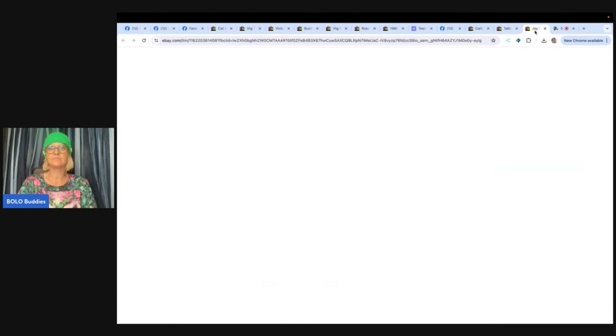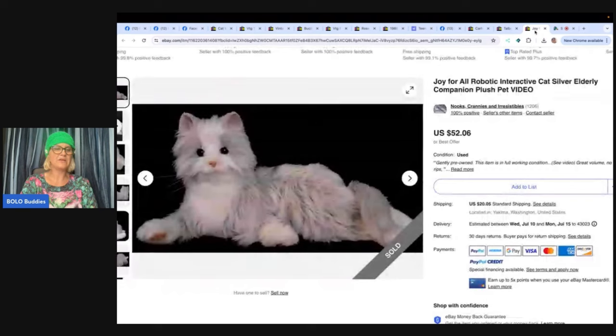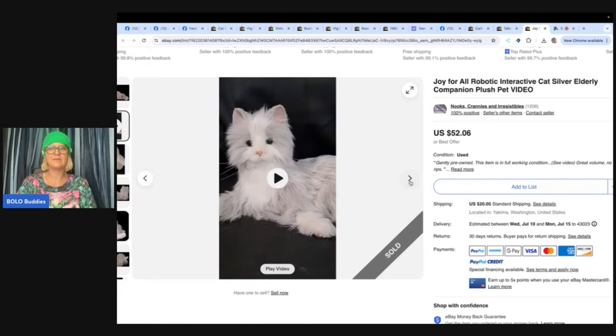This is a cat toy sold by Nook's Crannies and Irresistible — purchased at a neighbor's yard sale for a dollar. She steamed and brushed the fur, added new batteries along with a video to show it working. After doing research, she listed it as an 'interactive robotic senior companion.' It sold quickly for full asking of $52.06 plus shipping, all in $76.25. She was glad it went to a good new home.